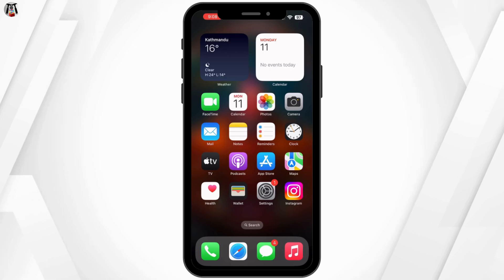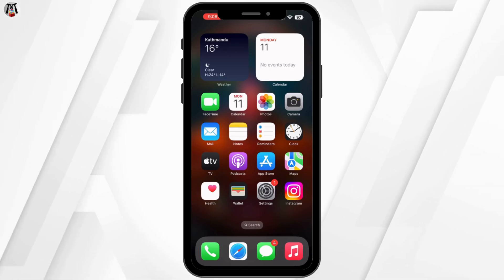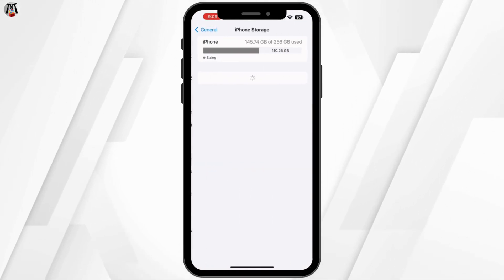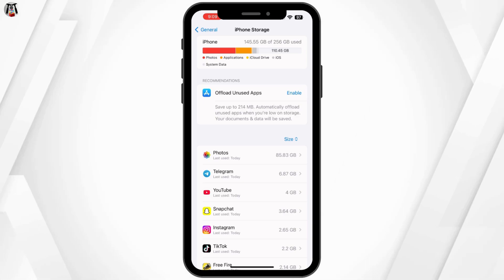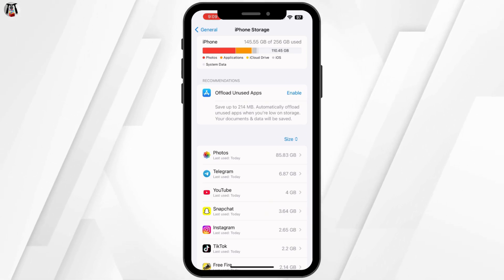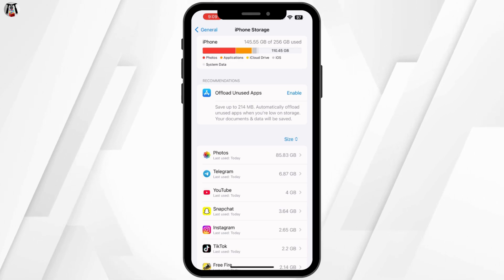First, let's make sure you actually have enough storage for the game. Go to your device settings and tap on storage to check how much free space you have. Honkai Star Rail requires several gigabytes, so make sure you have at least 5 to 10 GB of free space to avoid issues.